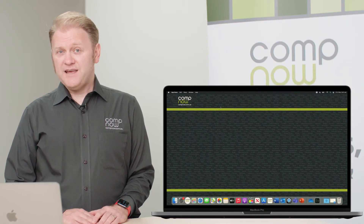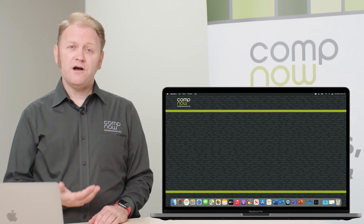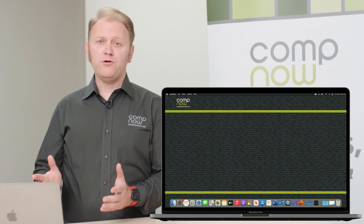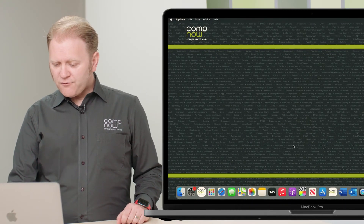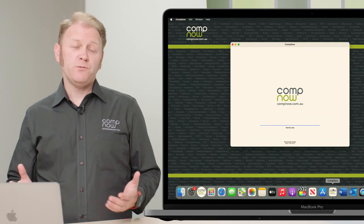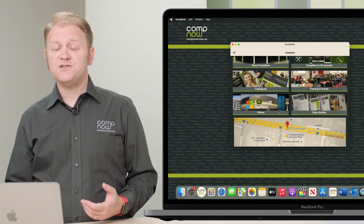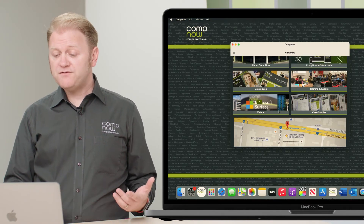One of the great benefits of Apple Silicon is that because it uses the same technology found inside iPads and iPhones, it has the ability to run iOS apps on your Mac. If we look at the CompNow app that's designed for iPads and iPhones, we can see we can launch it natively on our Mac, scroll through, and we have access to all of the features we're used to using on our mobile devices.